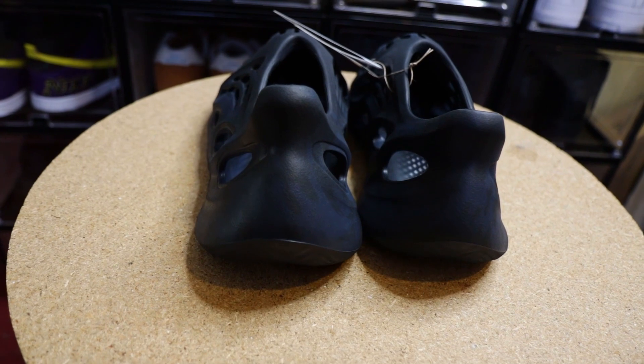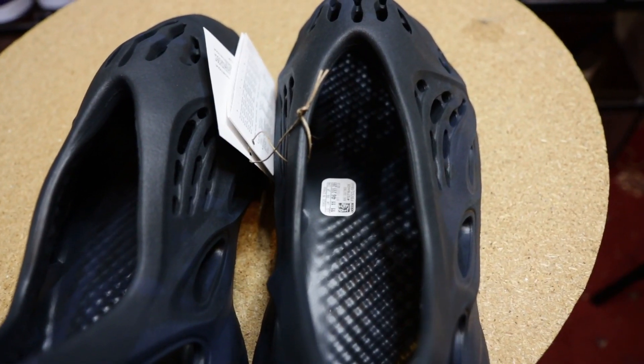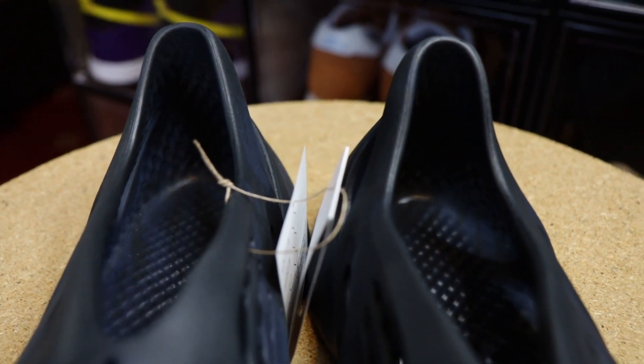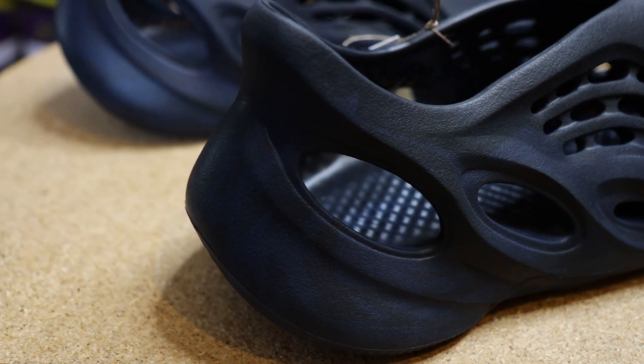The heel is raised, similar to what I remember of the Yeezy 380s, and that does make the shoe quite comfortable. Moving to the inside, there's not much going on — we have 'Foam Runner, Made in China' printed on one of the sides. Although there are no laces, the slightly narrower opening does help to keep your foot on the shoe. I definitely wouldn't use these for running as there's nothing to keep them stable on your feet — more suited for short walks, casual strolls, quick supermarket runs, or even as a driver shoe. Upon closer inspection you can see dark green highlights, most noticeable towards the back but covering the entire shoe.